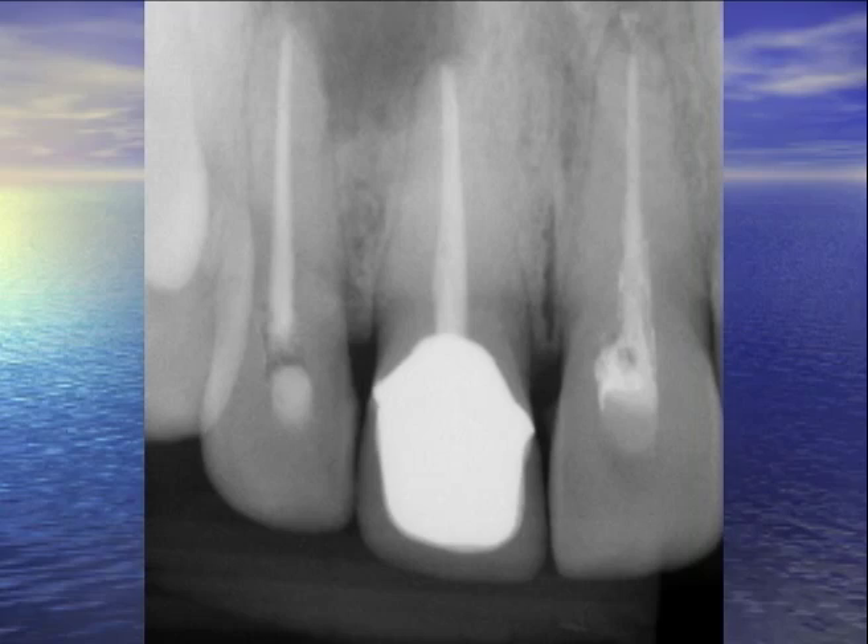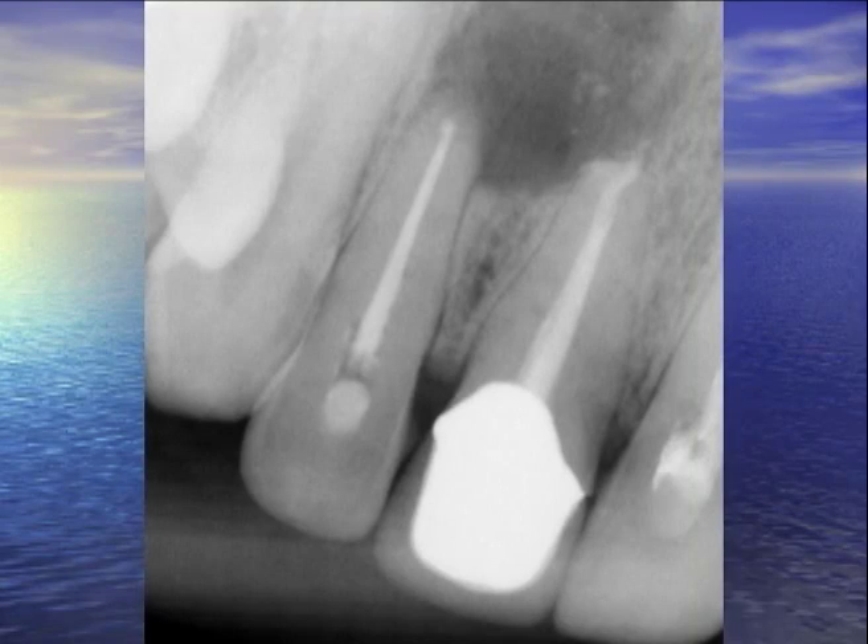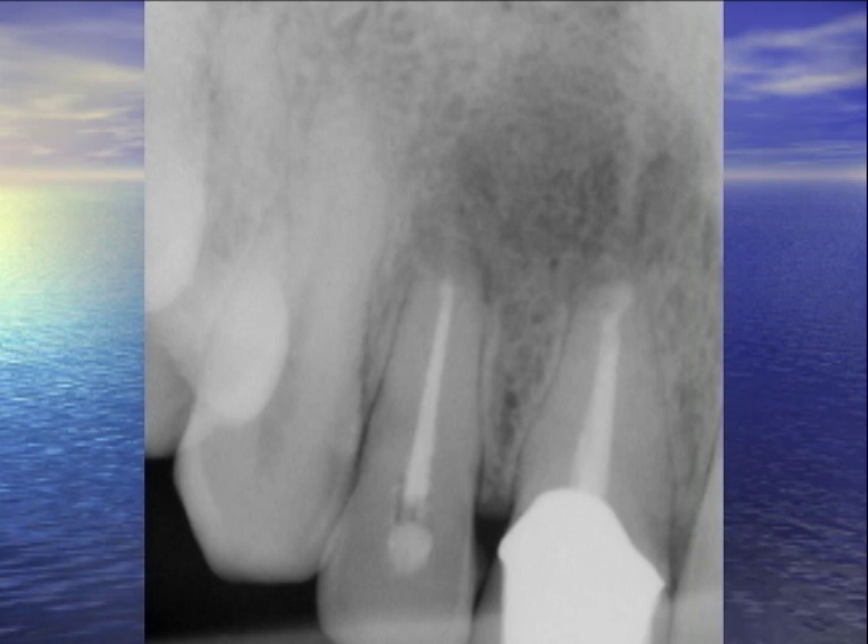When we opened it up, you can actually see the PDL intact. I noticed that number 8 was involved too — I could see the apex right there. So I just did an MTA retrofill on that. You can see the pretty good-sized radiolucency. And this is a one-year recall. On apicoectomies, they usually say about 75% success rate, and we pass that along to the patient.